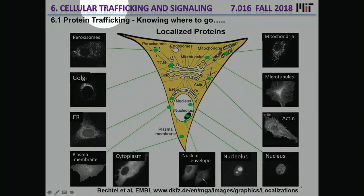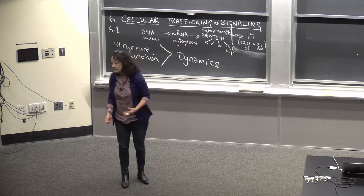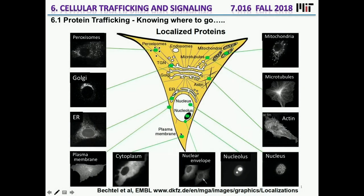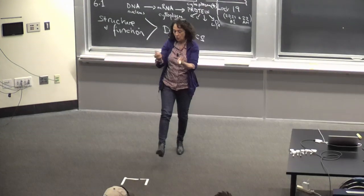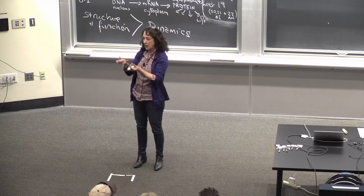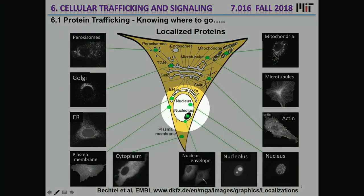Looking at the cell, these are older images where certain organelles are stained so you can see them. Peroxisomes are where degradation happens. The Golgi and ER are part of what's known as the endomembrane system. There's the surface plasma membrane. The cytoplasm is not really aqueous — it's highly congested with all kinds of molecules, structural proteins and so on. Think of it as a gel-like structure. The nucleus is also surrounded by a membrane, as is the endomembrane system.